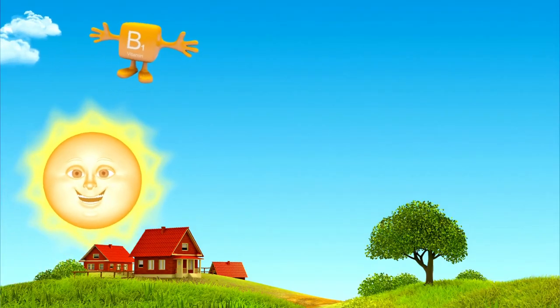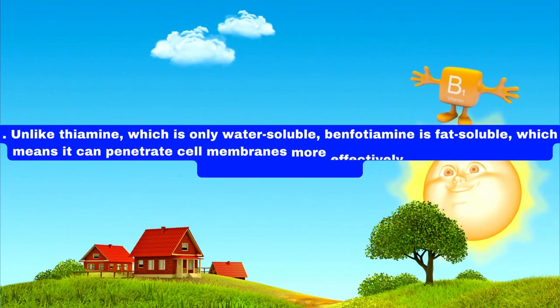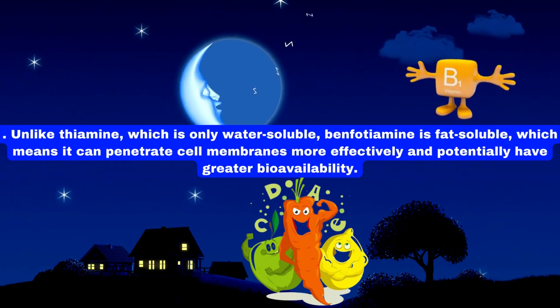Benfotiamine is a synthetic derivative of vitamin B1, thiamine. Unlike thiamine, which is only water-soluble, benfotiamine is fat-soluble, which means it can penetrate cell membranes more effectively and potentially have greater bioavailability.